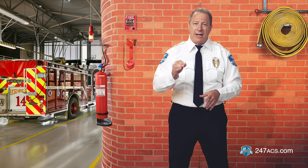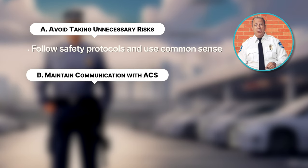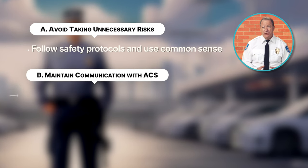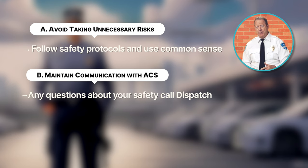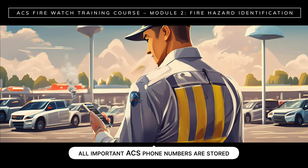Instead, contact the fire department right away and alert the occupants. You should also B, maintain communication with ACS. If you have any questions about your personal safety while on duty, call dispatch or your supervisor. Make sure that all important ACS phone numbers are stored in your smartphone and are on speed dial.